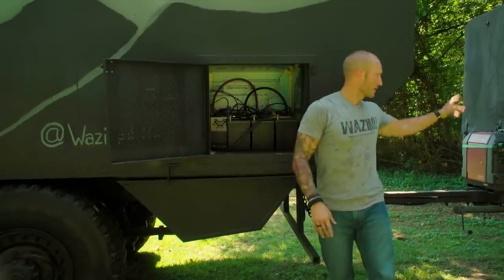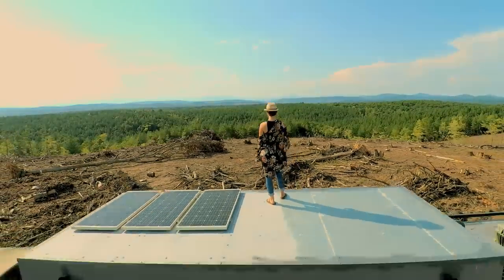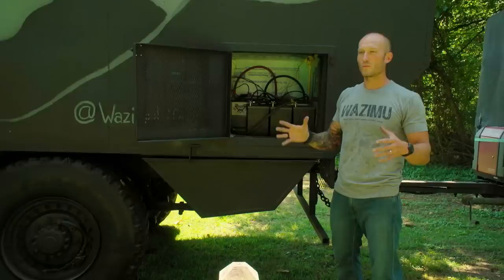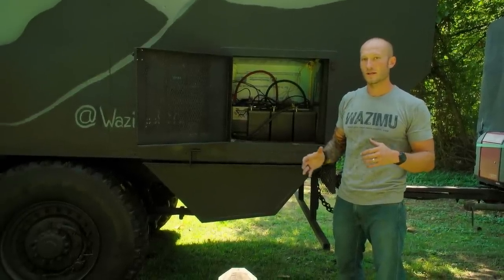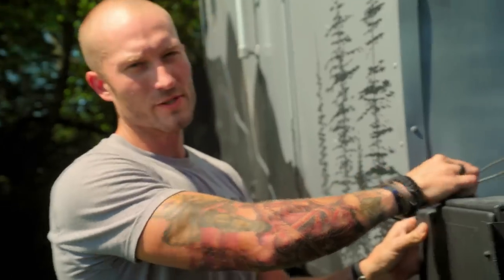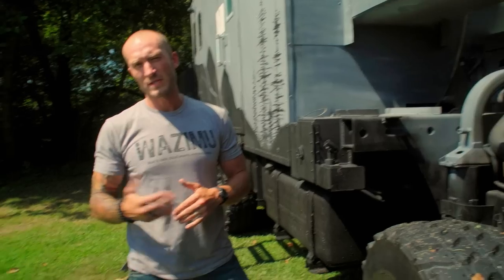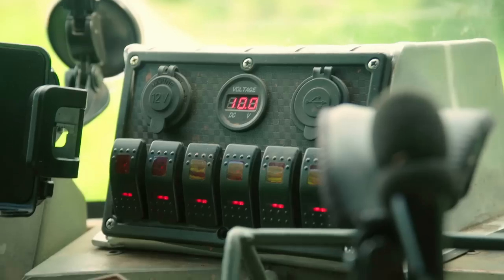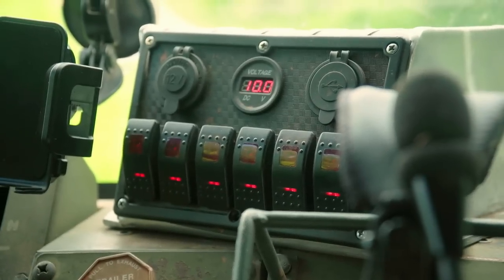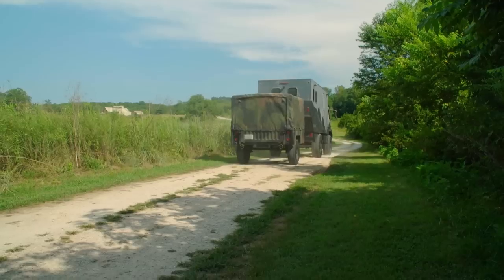This used to be where our generator sat, which is now back here. We've updated our entire solar system with lithium batteries — went from having good air conditioning and good heat for about six hours, depending on the heat outside, to having it for days. The central tire inflation system is really cool. We can adjust our air pressure as low as 15 PSI, as high as 95 PSI, depending on what kind of terrain we're dealing with. It's pretty rad to show up and everybody else has to stop, switch to four-wheel drive, air down their tires, and we just drive right on past them.